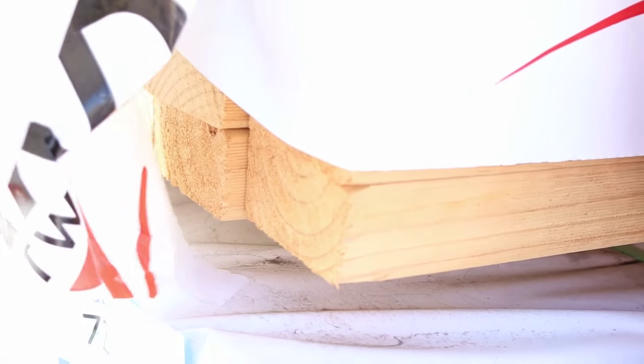Right in the front here we've got a nice big pack of 240 by 45 F5 pine, 6 metres long. In behind there we've got a whole heap of 90 by 45 6-metre - there's a whole bay full of 90 by 45 6 metres.